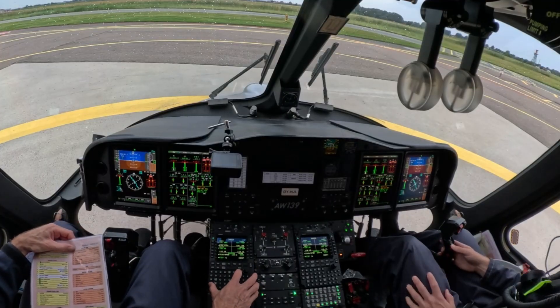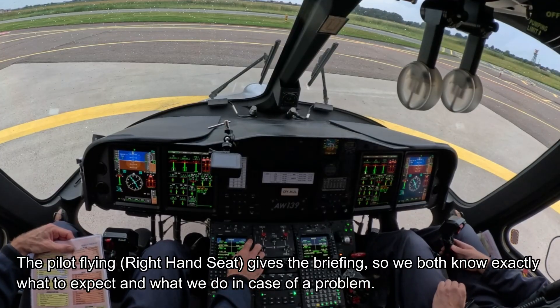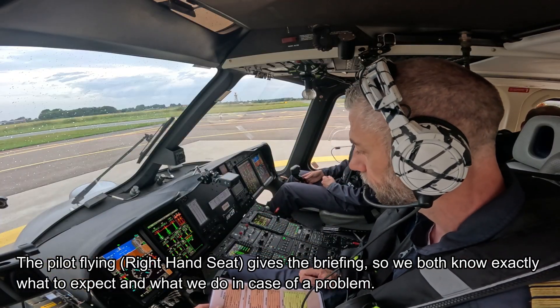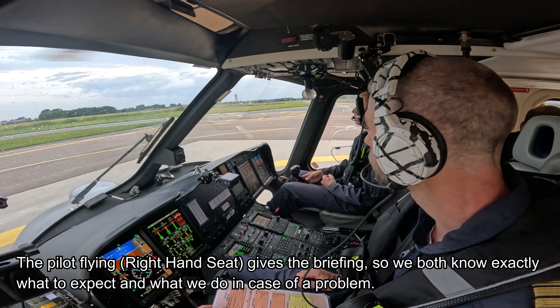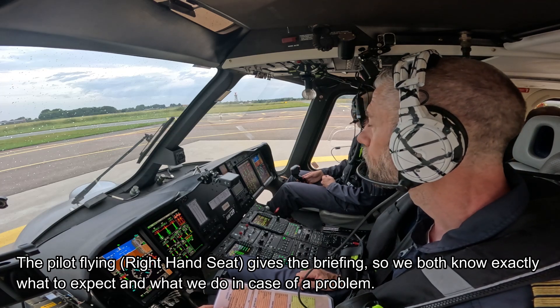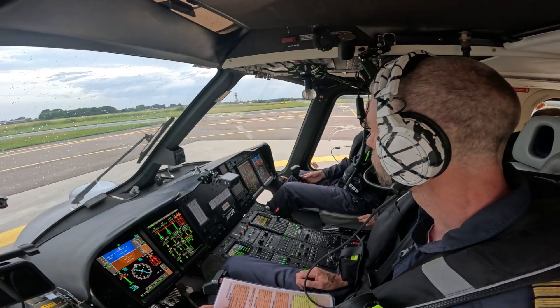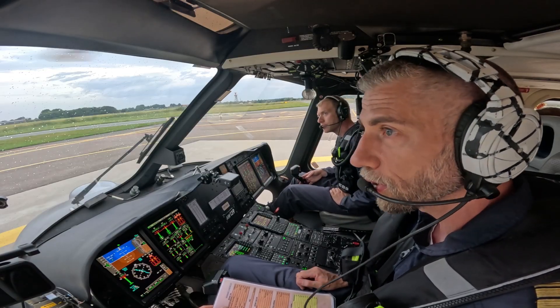It was the runway 21 departure — clear airway, ATRIX departure. Any malfunction before TDP, I will go back to the runway. After TDP, if we get any major malfunction, I will come in for the left-hand circuit back to runway 21, or just continue on the ATRIX departure. Copied, no questions.